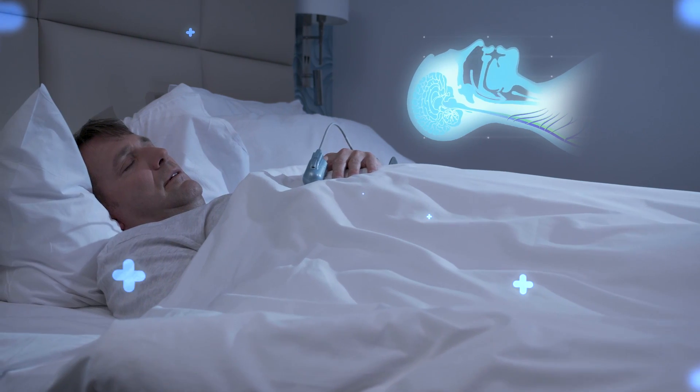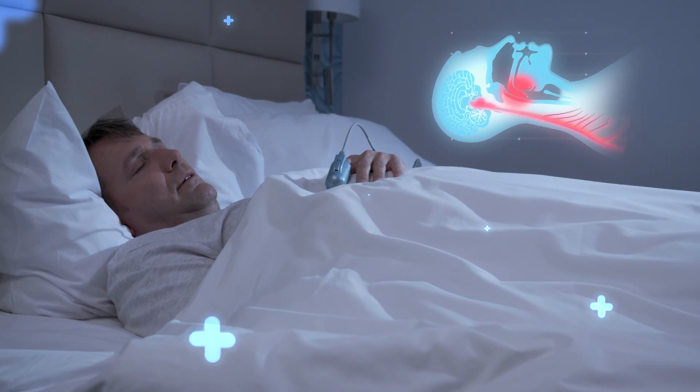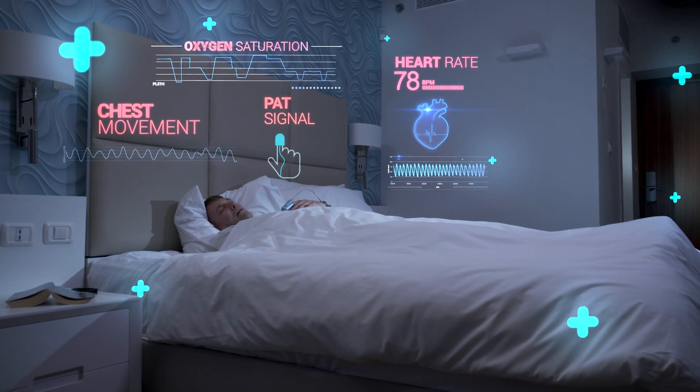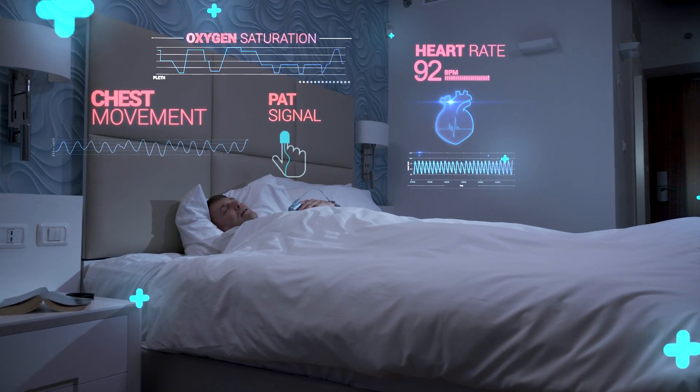During an apnea event, the airway collapses and blocks the supply of fresh air. Eventually, the brain generates an arousal through activation of the autonomic sympathetic nervous system.